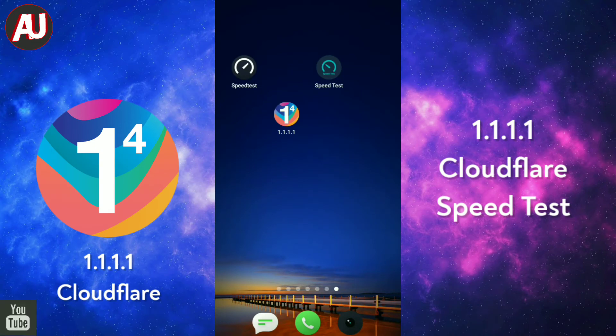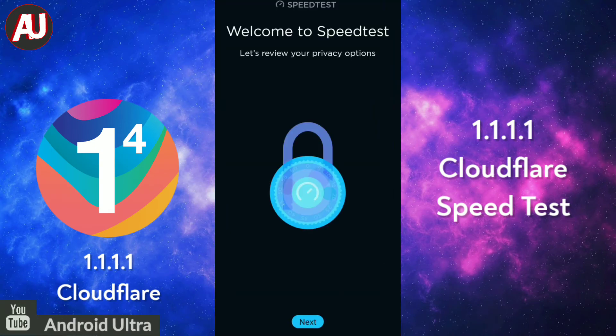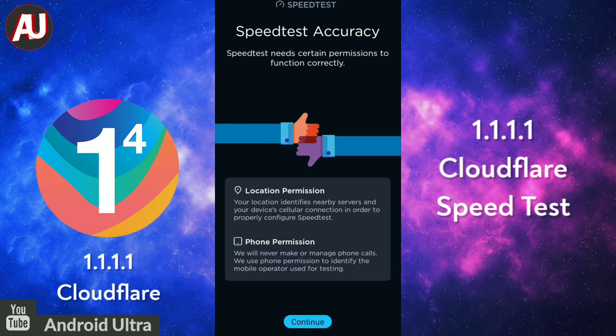Hi, I'm Hamza from Android Ultra. In this video I am talking about the 1.1.1.1 Cloudflare Internet App.